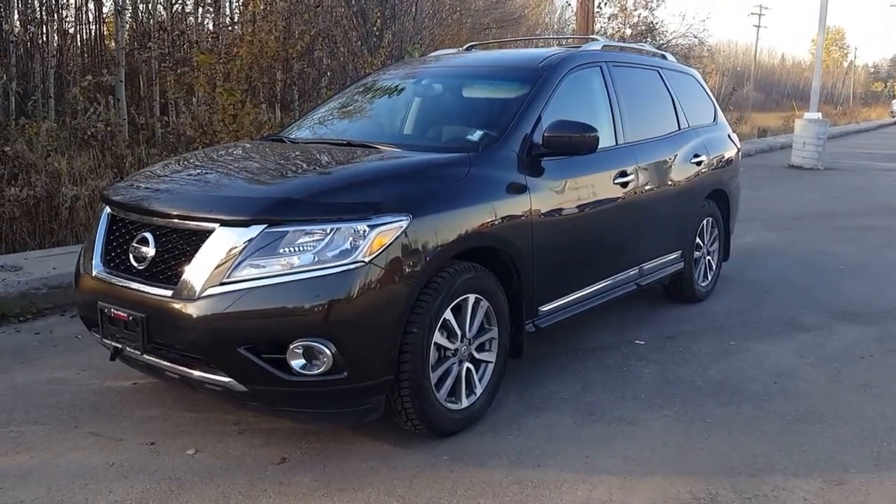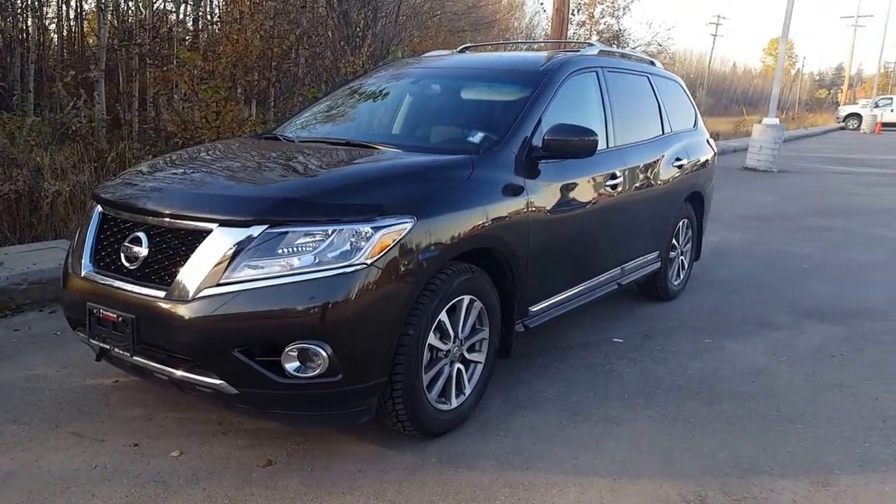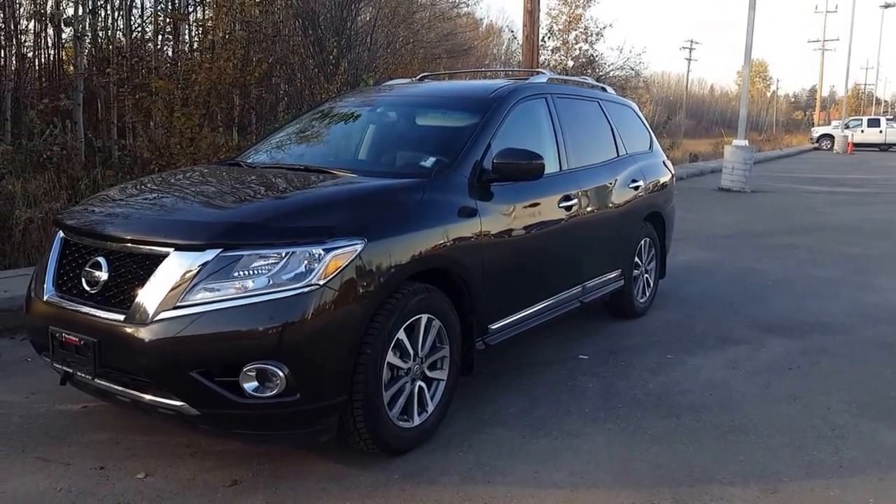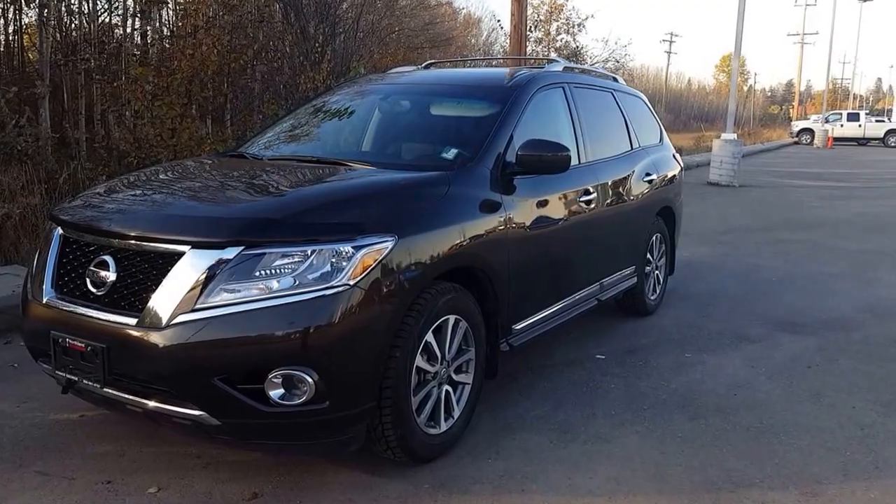Hey guys, Avery here at Northland Nissan. Today we're looking at our 2015 Nissan Pathfinder SL. As you can see it's a nice deep dark green — Jade, I believe it's called. I'm just gonna bring you on a brief walk through the vehicle.